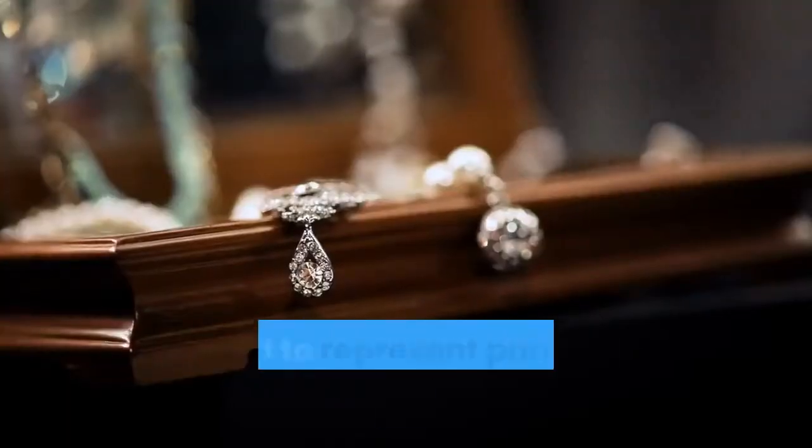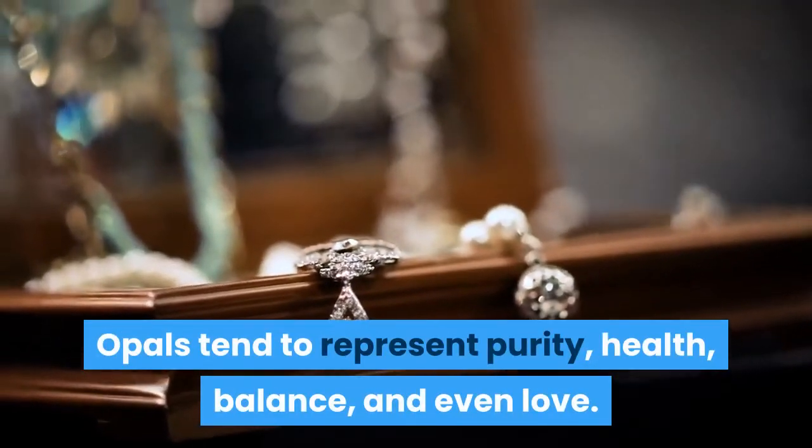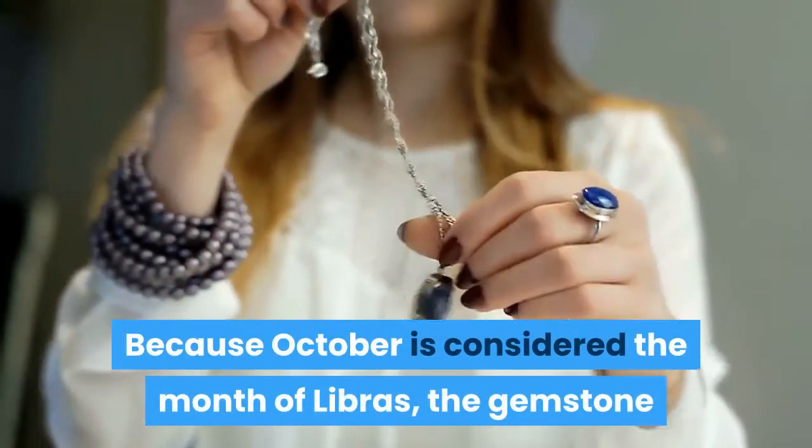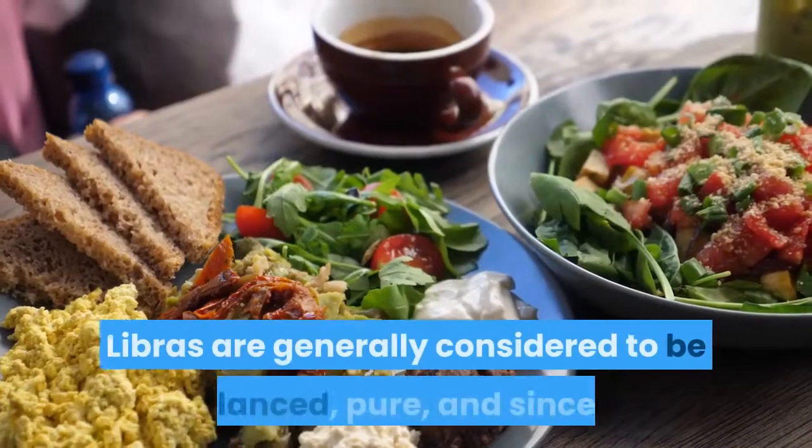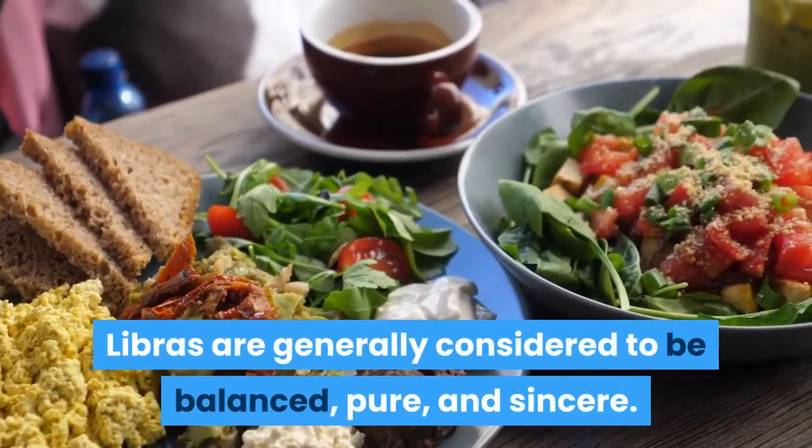October: Opal. Opals tend to represent purity, health, balance, and even love. Because October is considered the month of Libras, the gemstone and the zodiac sign are typically believed to be linked. Libras are generally considered to be balanced, pure, and sincere.